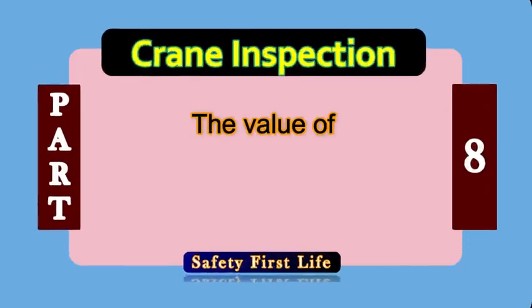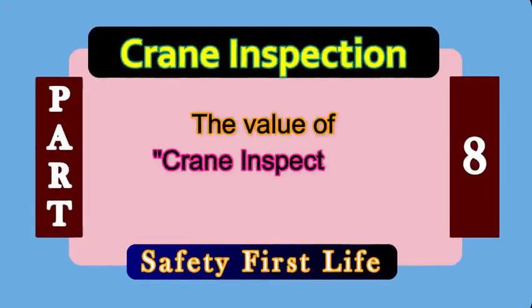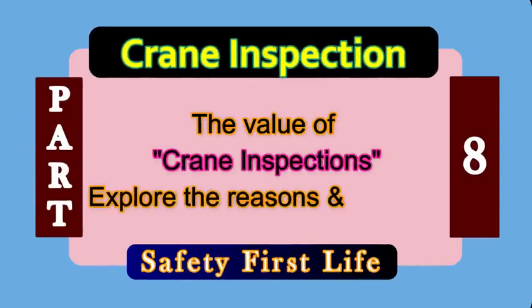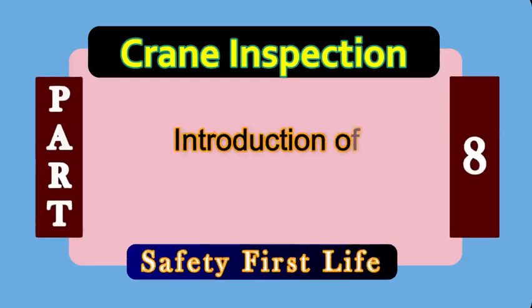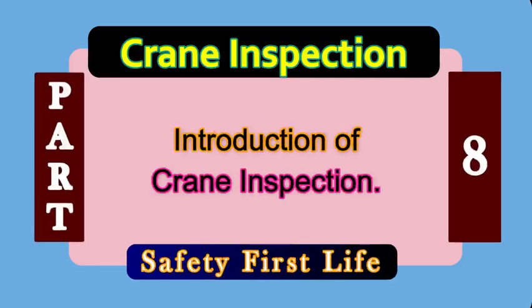A very important question: the value of crane inspections. Explore the reasons and benefits.